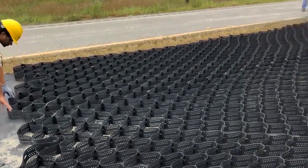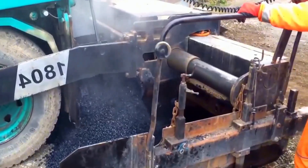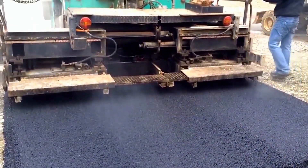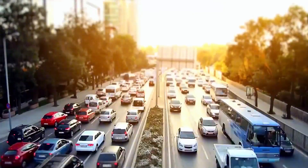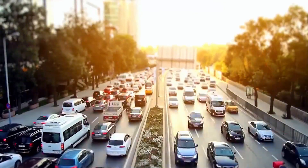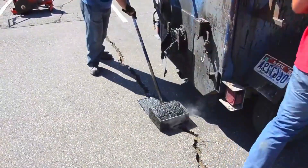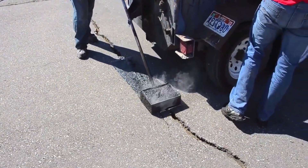A unique honeycomb structure — why can it be used for paving roads? The roads we usually see are mostly paved with concrete or asphalt, but these kinds of roads have a limited lifespan. Over time, vehicles can cause small dents or dips, and once they reach their lifespan, they need regular maintenance to keep functioning.